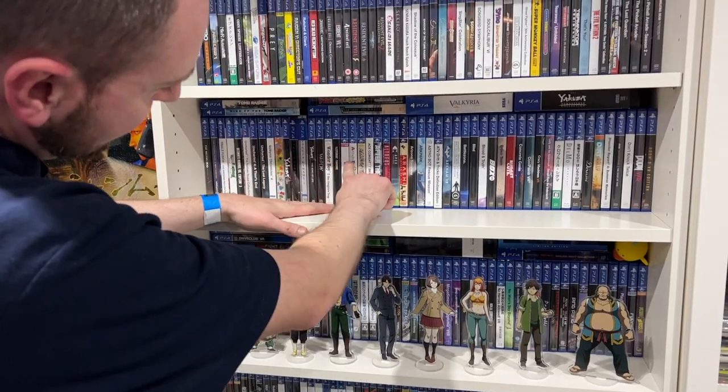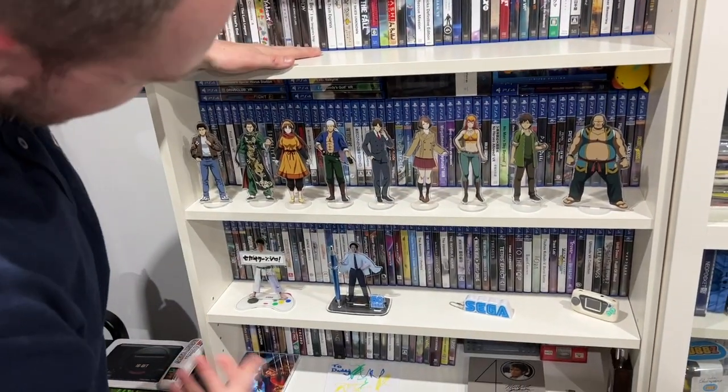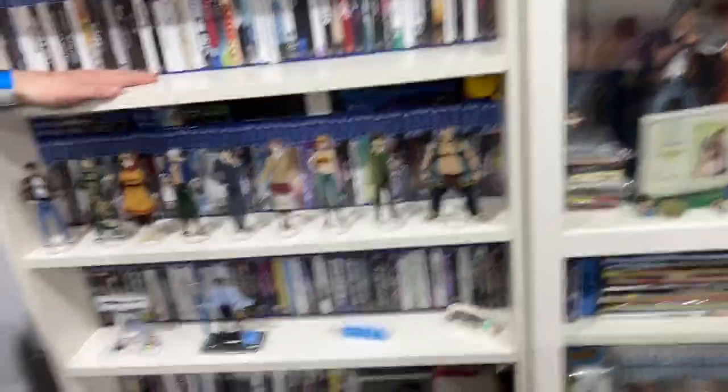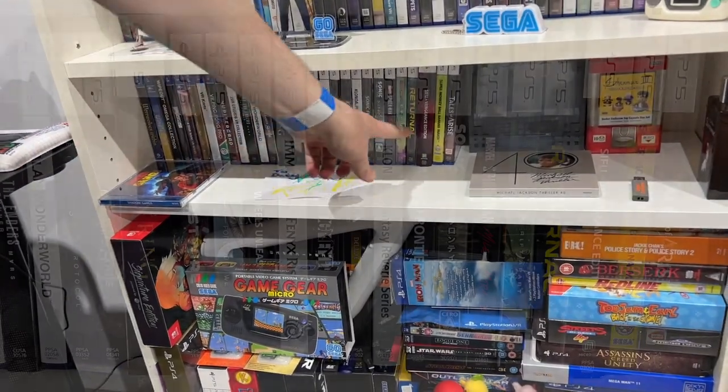Then it goes into PSVR, of which I believe I've got the full set so far that have been released — I'm just waiting on a few from Limited Run Games to arrive — and they come all the way down to here.